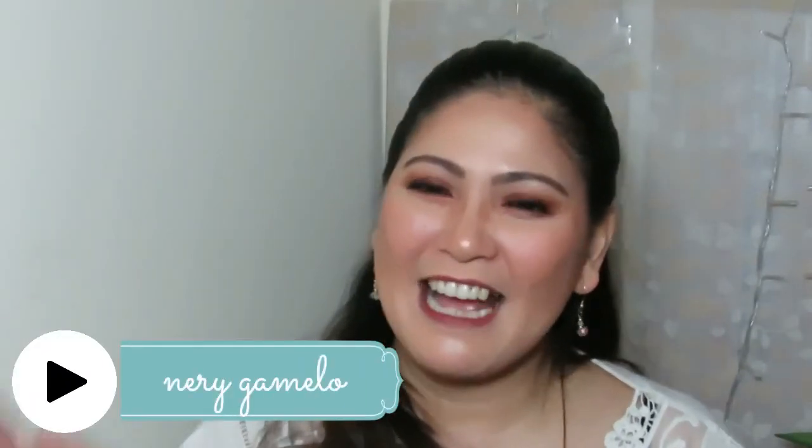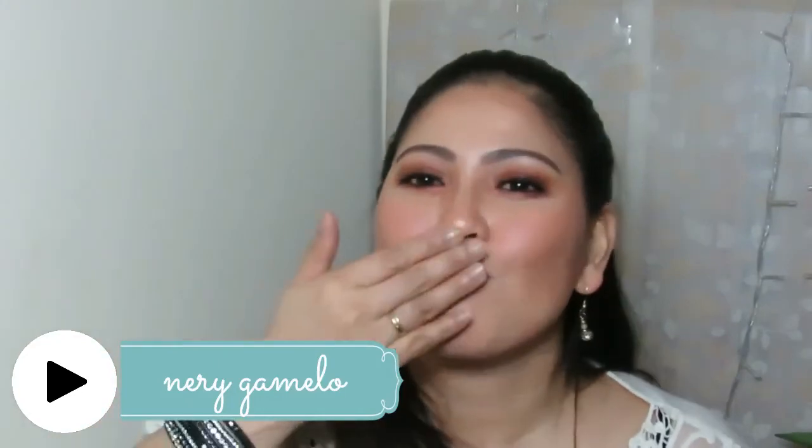And that's it for my high-end makeup haul today. I hope that you like and enjoy this video. If you like it, please give a thumbs up and don't forget to subscribe to my channel — it's Neri Gamello. I'll see you again next time. Goodbye, girls. Stay beautiful. Bye!